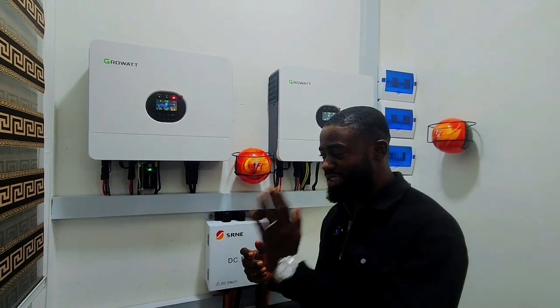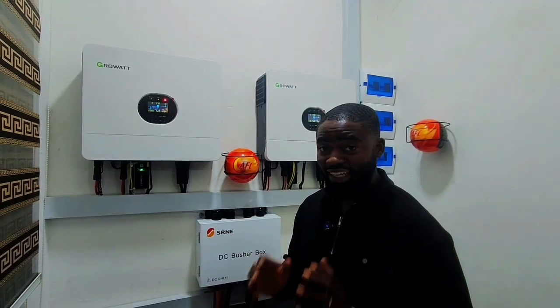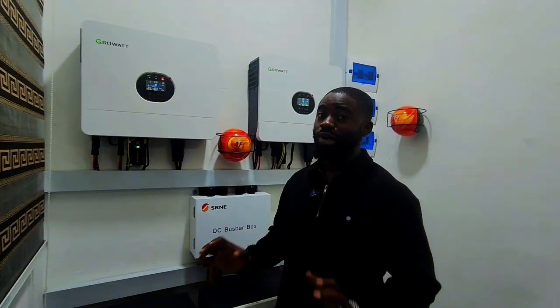When people get a solar energy system, they give themselves good first vibes. But solar energy systems can spoil from battery issues and bad mentality — meaning poor configuration.